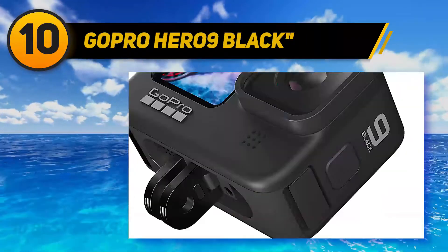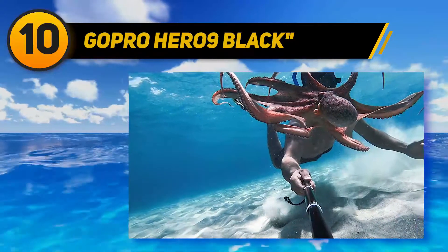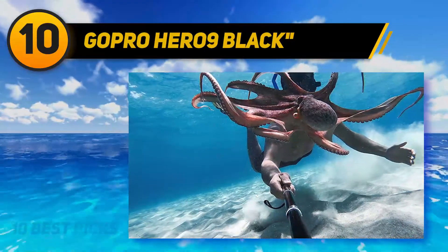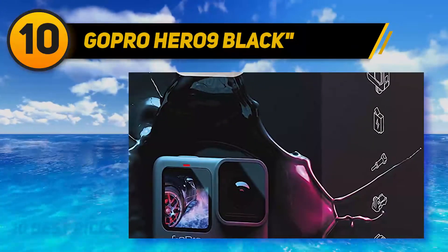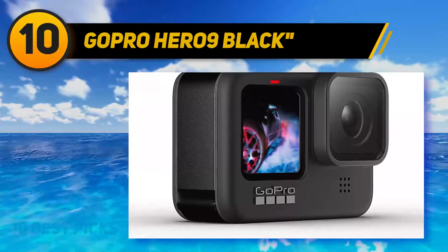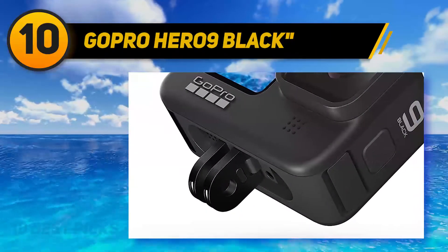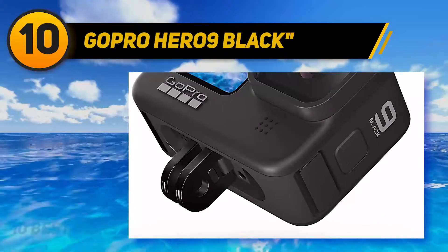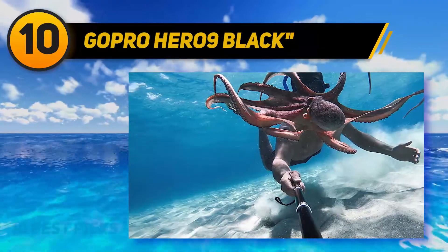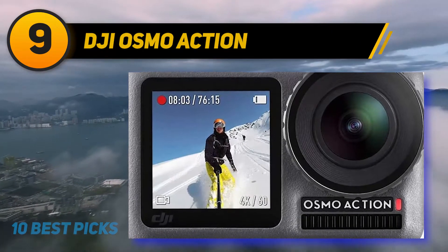You can get a sizable discount on the Hero 9 Black if you get it with a one-year GoPro subscription. Going this route, the GoPro Hero 9 Black is available for $349.99 / £329.99 / AU$559.95, including the subscription formerly known as GoPro Plus, which brings advantages like unlimited cloud storage and replacements for broken cameras. It is possible to cancel the auto-renewing service. For more information and pricing, check out the product links in the description below.